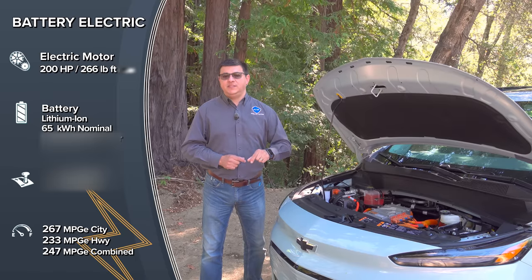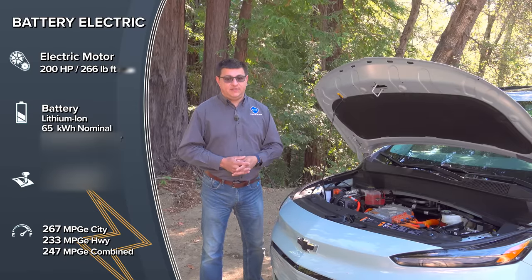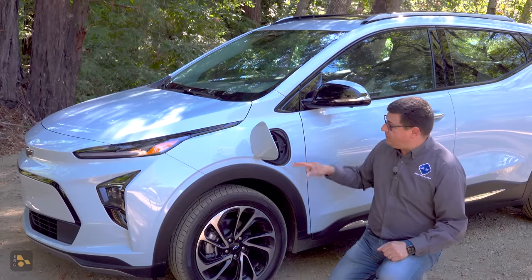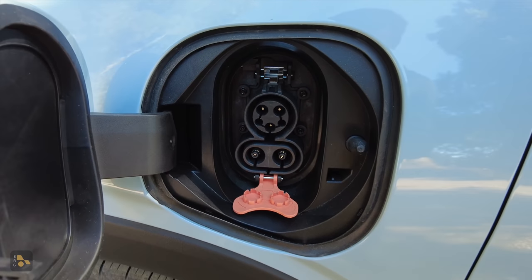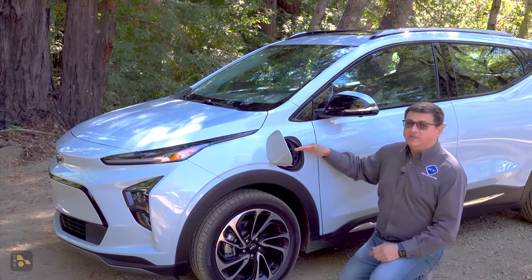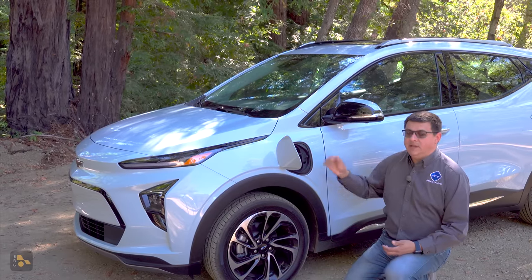That is a little bit below the regular Bolt, which is rated for 280 city, 233 highway, and 259 combined. But in real-world driving, you'd be hard-pressed to tell the difference. The battery pack is charged via an onboard 11 kW Level 2 charger. You'll find that door just in front of the driver's door — a J1772 connector and the CCS DC fast charge connector. An 11 kW onboard charger is pretty quick for an inexpensive vehicle. DC fast charging peaks at 55 kW for this vehicle.